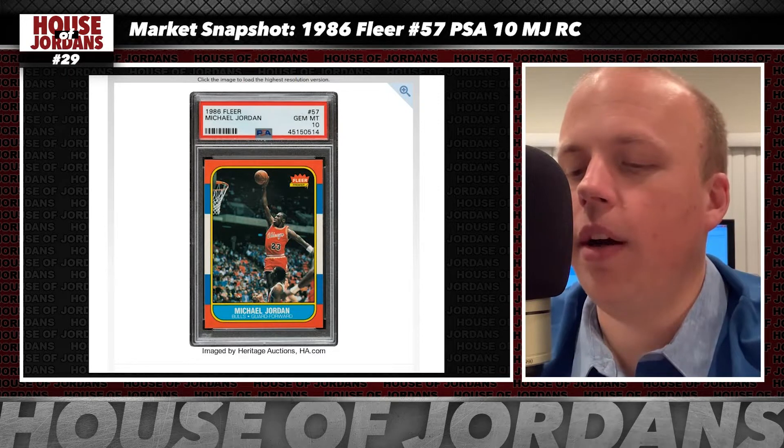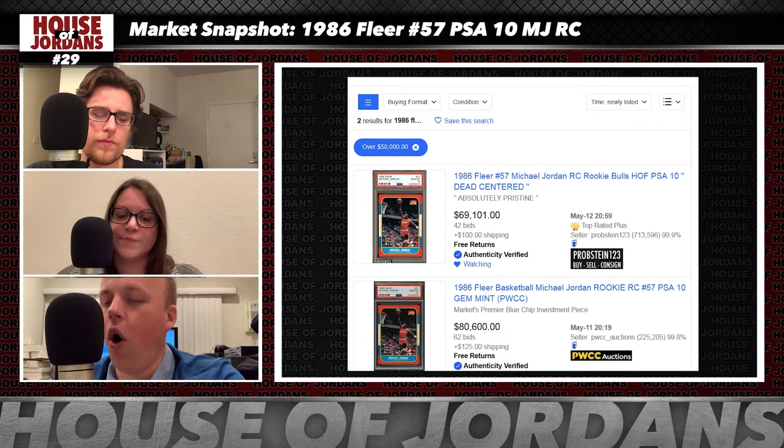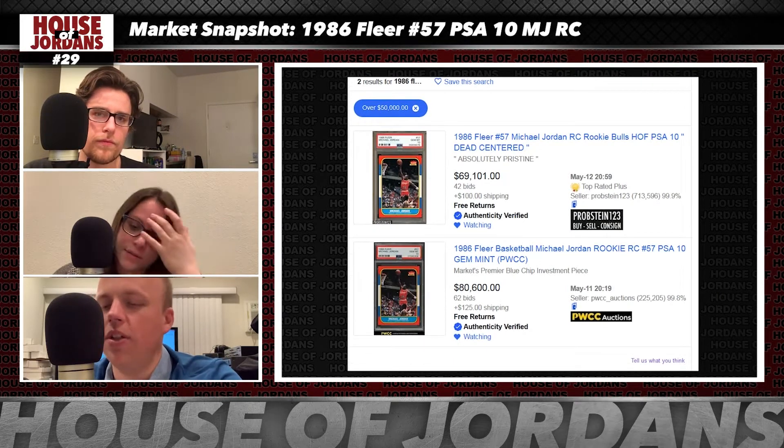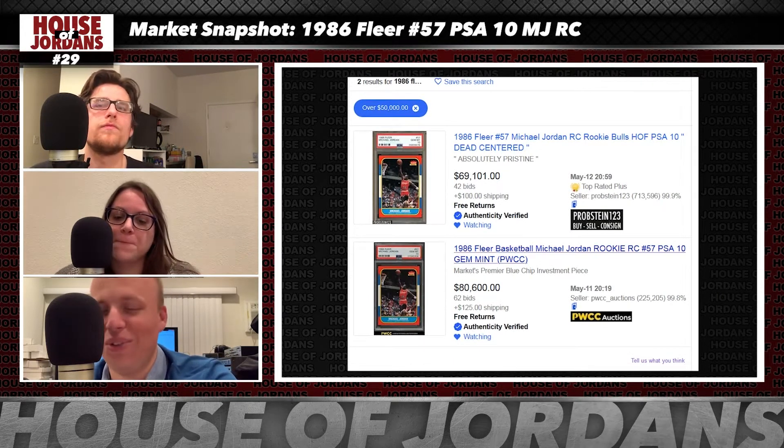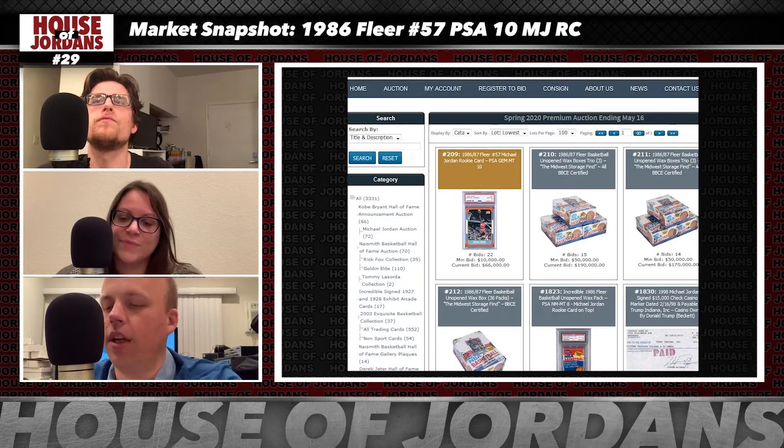There are three other Michael Jordan Fleer RCs in the grade of PSA 10 that are live at auction right now. There's one with PWCC on eBay currently at $80,000. There's one with Probstein123 on eBay currently at $67,000. And there's one with Golden via GoldenAuctions.com currently at $66,000.